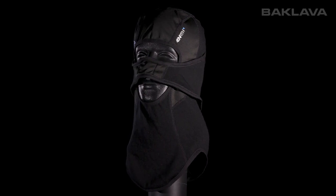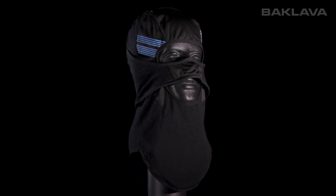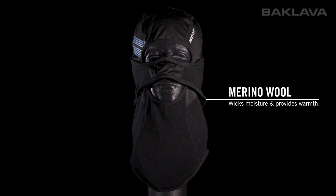Our warmest headwear piece is the balaclava. This technical piece uses multiple materials to give riders the most protection in the absolute worst conditions. Merino wool covers the entire inside to wick moisture and provide warmth.